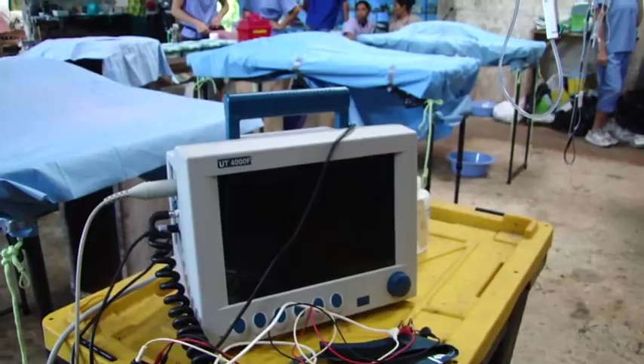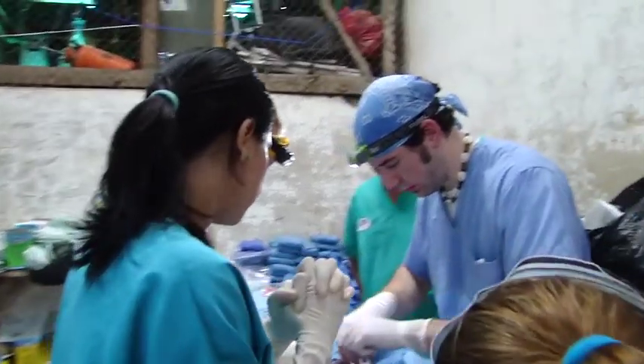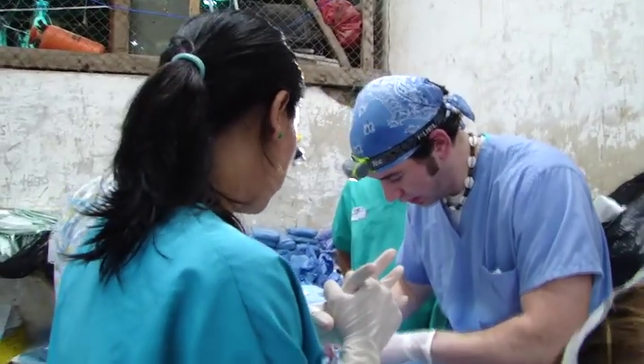Here's this machine to identify cardiac problems with the pets. Here we're neutering a little cat.